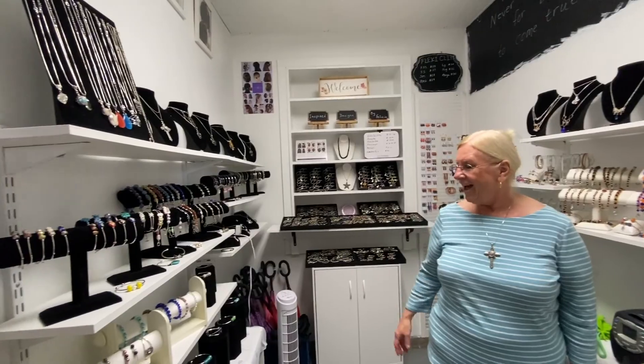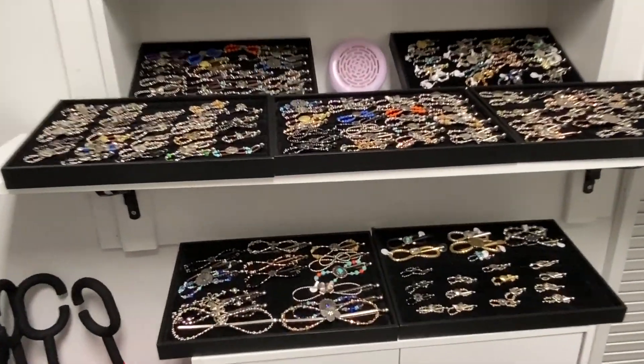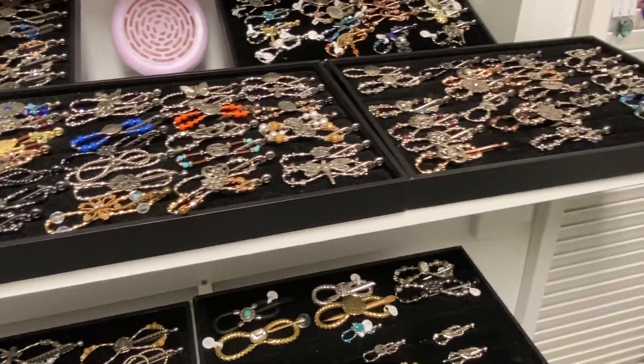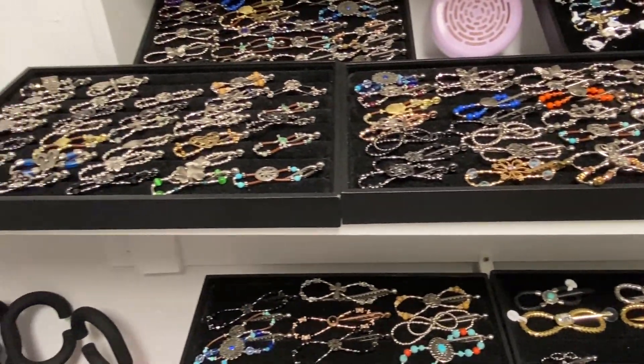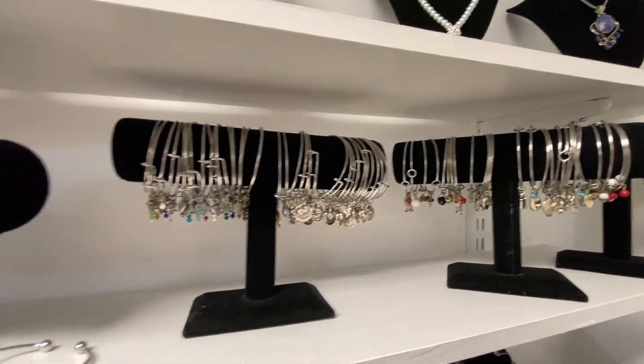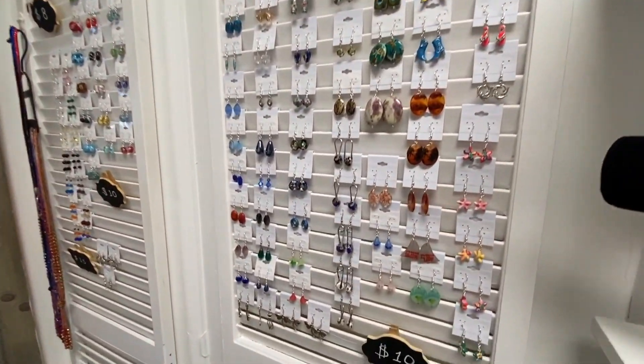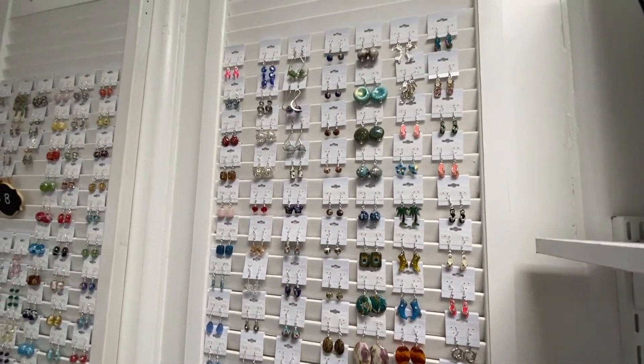My business name is Inspired Designs by Felicia. It comes from all the beads jumping out of my hands when I'm making them and plopping down to where they really want to be. I sell Lola Rose Flexi Clips — they're hair clips made of music wire so they're very flexible, in seven different sizes. I also make bracelets, jewelry, earrings, and pet earrings. I love making earrings.